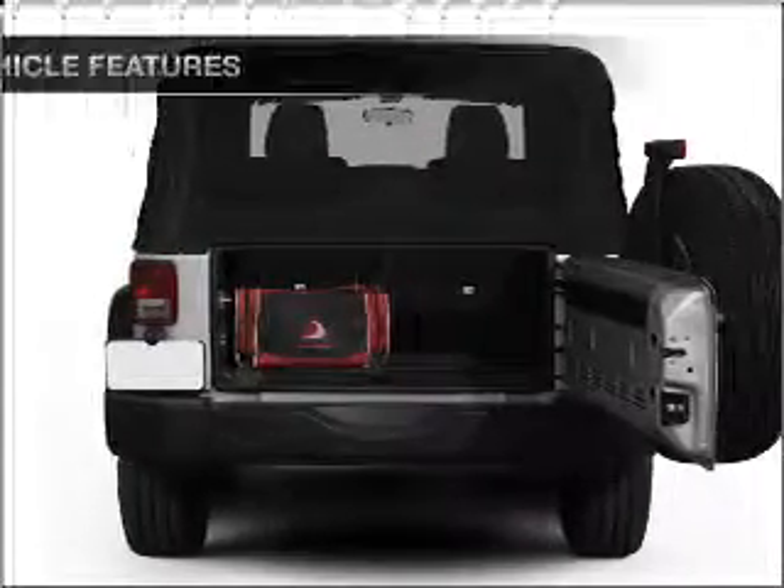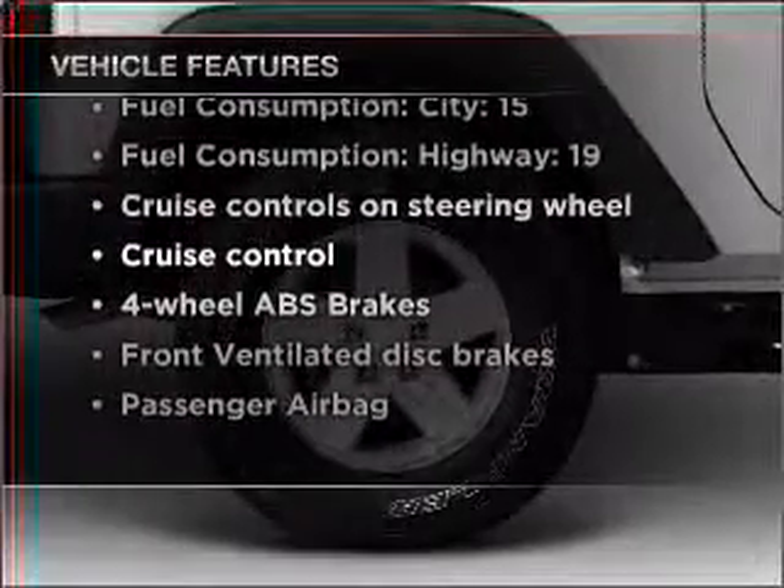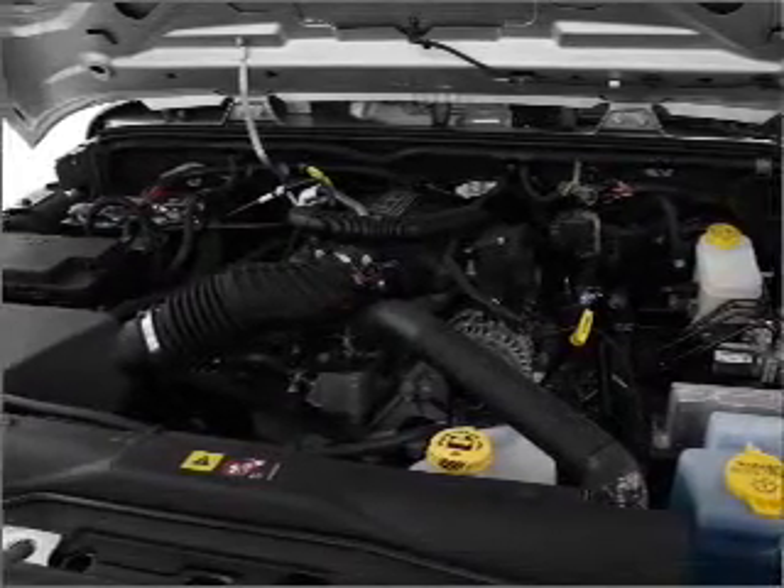Anti-lock brakes help you bring your vehicle to a safe stop, and with these notable features you won't want to miss out on the opportunity to own this amazing vehicle. Power steering, cruise control, an AM FM stereo with a CD player, and an adjustable tilted steering wheel.